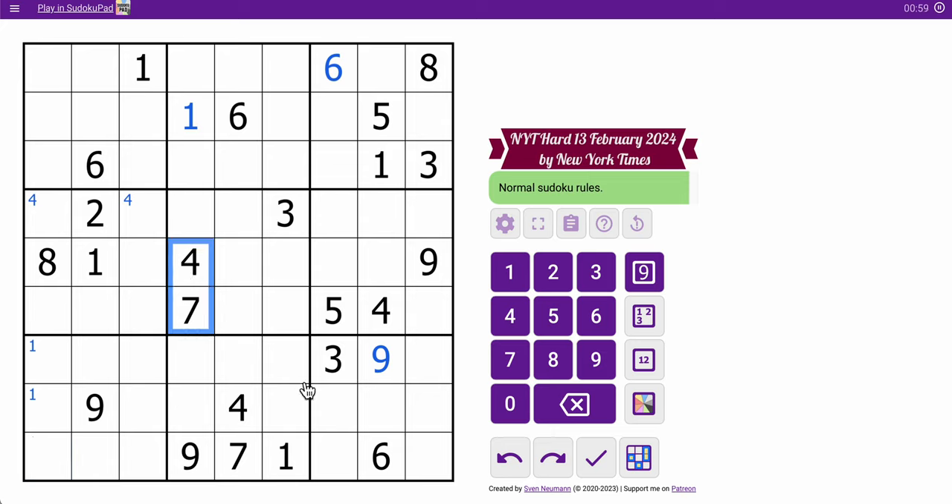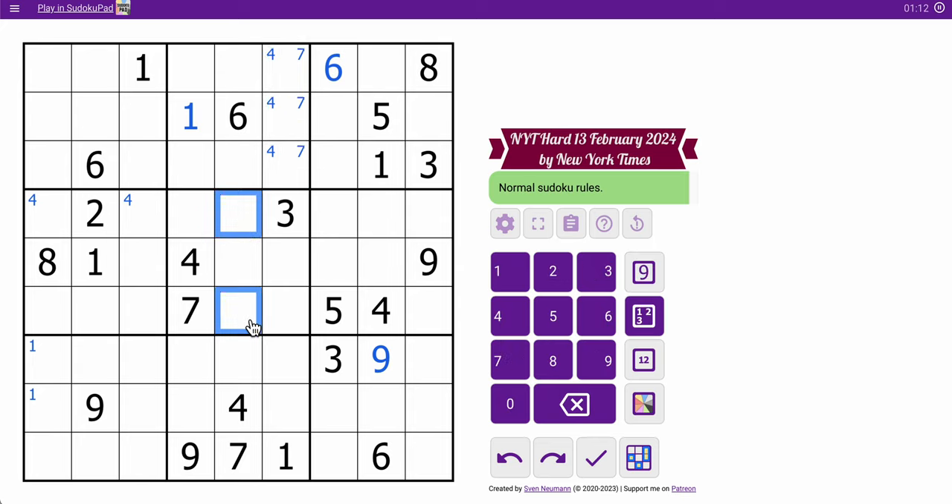4, 7, 4, 7. So 4 and 7 must appear in two of those three spots on the right side of box 2. And 1 is in one of those two — top and bottom center of box 5.